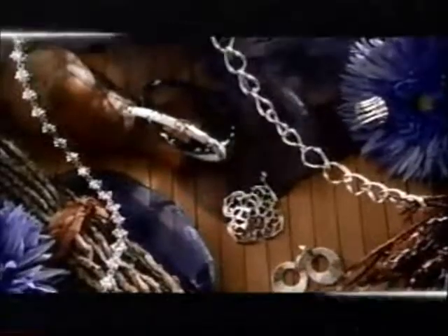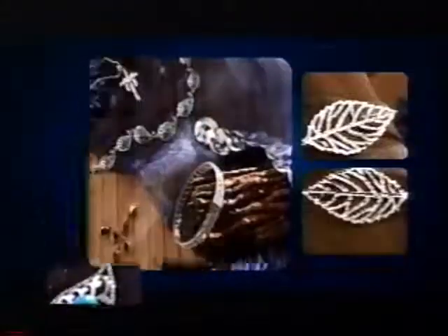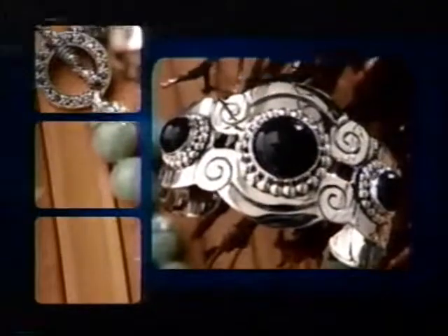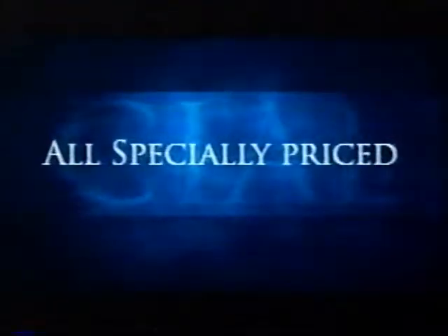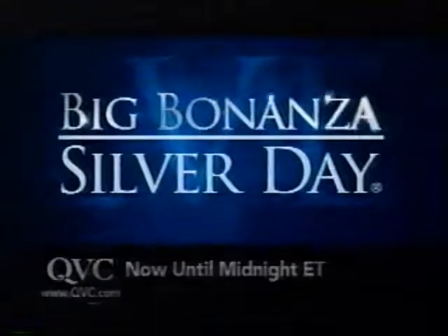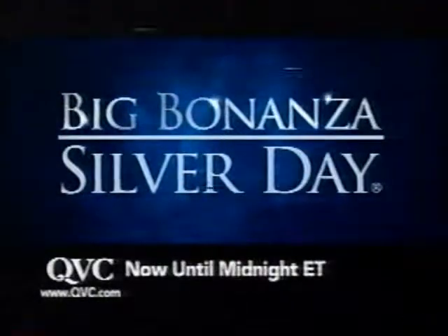Exactly 133 years after the richest silver strike in North America, you've hit the mother lode of sterling silver jewelry designs. 24 straight hours of brand new styles and encore favorites. Over $28 million worth of silver jewelry, all specially priced. Enjoy our 18th annual Big Bonanza Silver Day from now until midnight Eastern, only on QVC.